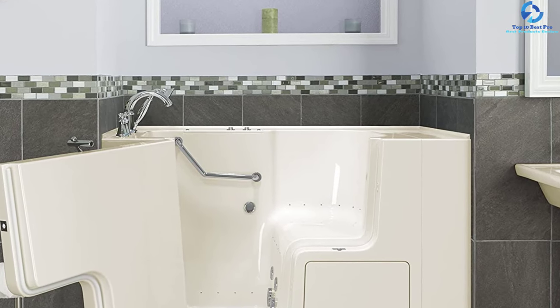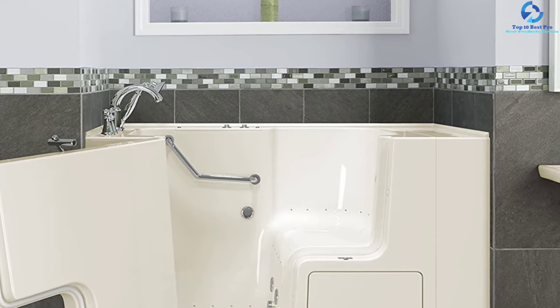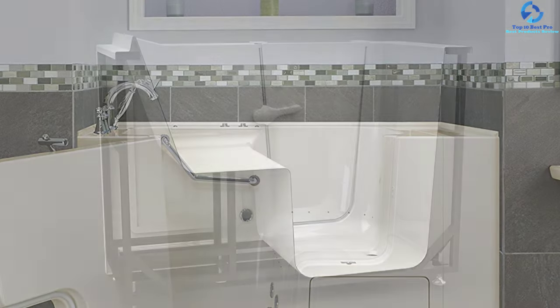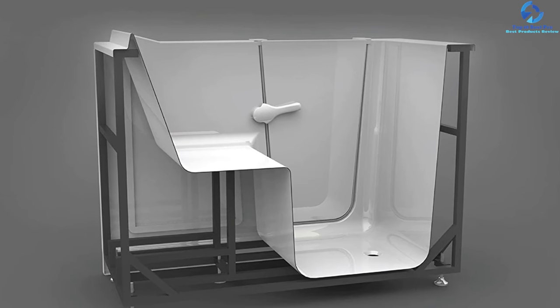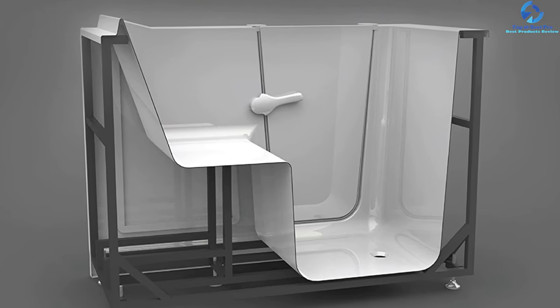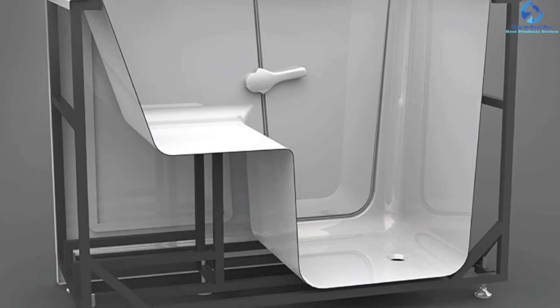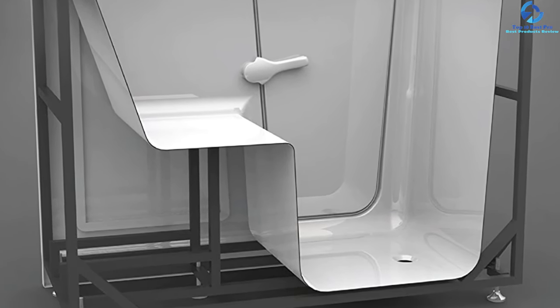It has six water jets so you can enjoy a refreshing and soothing therapeutic bathing experience. The patented quick drain pumps water out of the tub in just two minutes after bathing and does not require any extra plumbing. It has a capacity of 80 gallons of water and a weight limit of approximately 1,000 pounds.